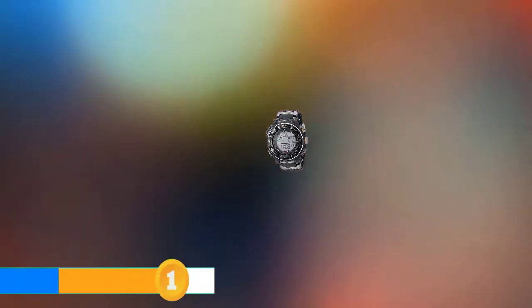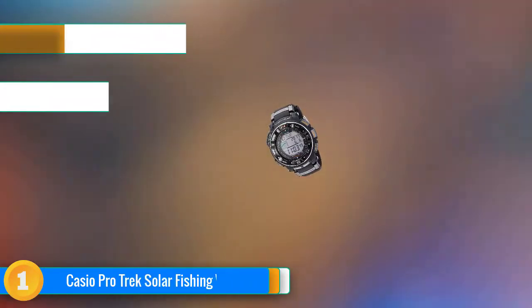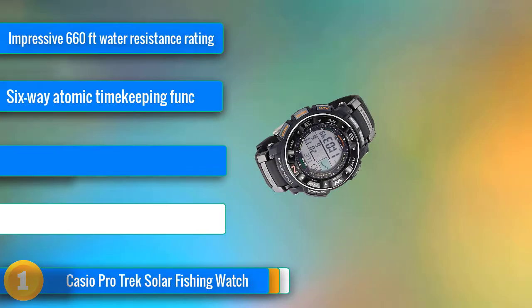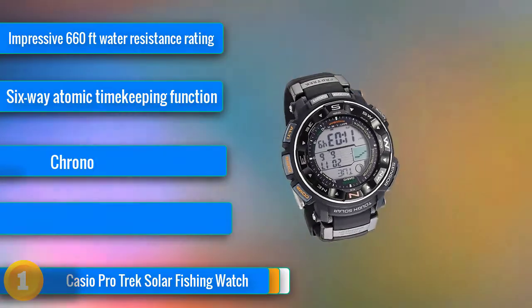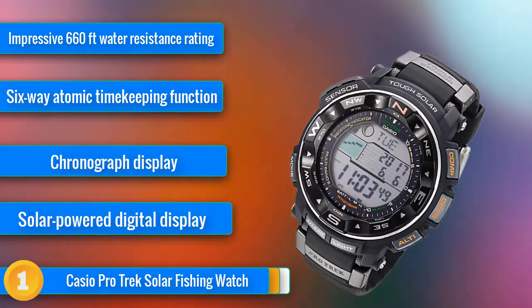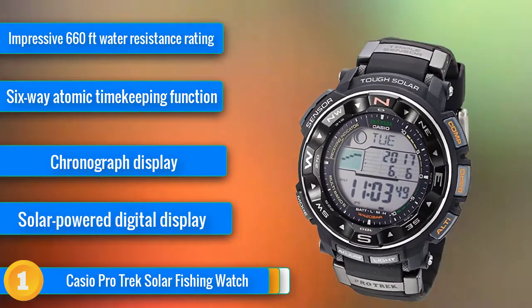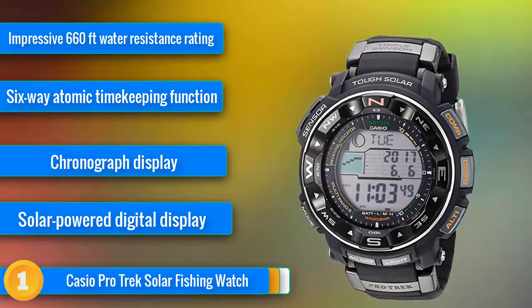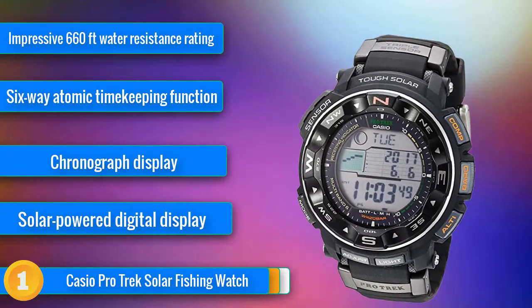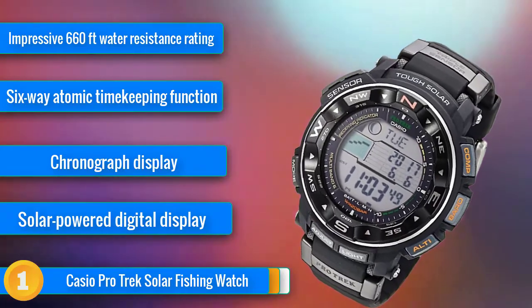Our first choice, Casio, is best known as one of the most inexpensive watch brands on the planet. But that's not the only thing that makes them a viable option for a great fishing watch. Their Pro Trek series has everything you could need to keep you fully aware, alert, and informed out on the water. Control your environment, master everything around you — all with a data-gathering watch with an anti-glare mineral crystal dial window.